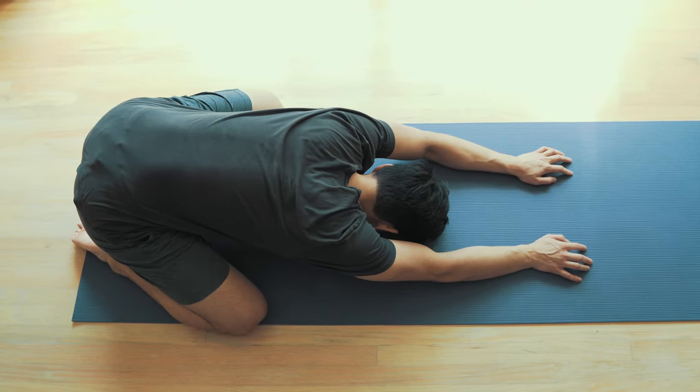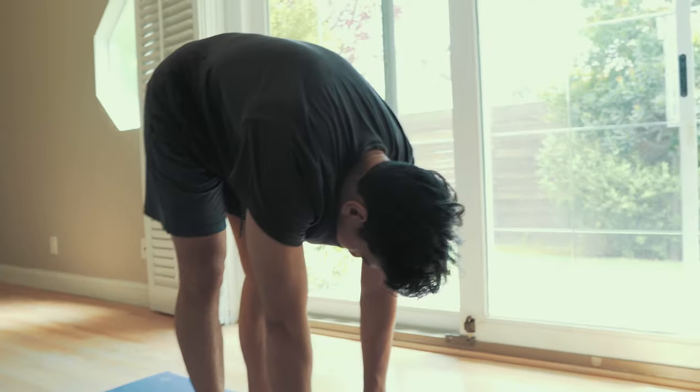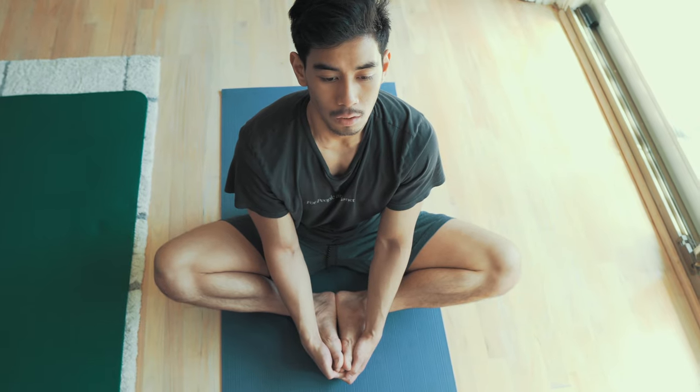We're going to start with some child's pose, then go into some plank, downward dog, forward folds, and then some up dogs and overall hip stretches as well.